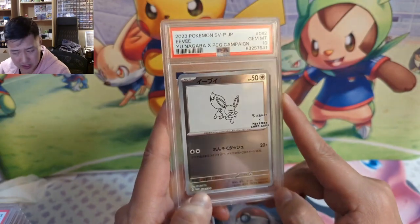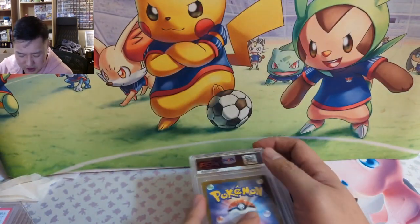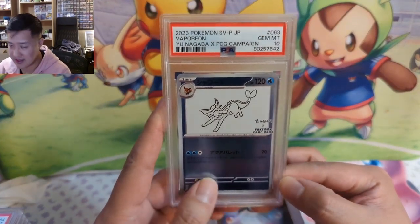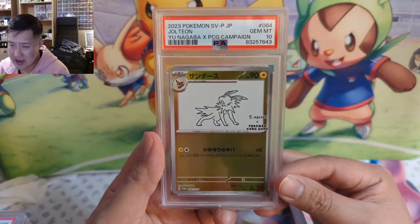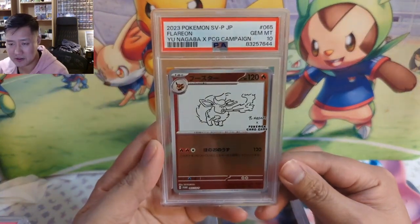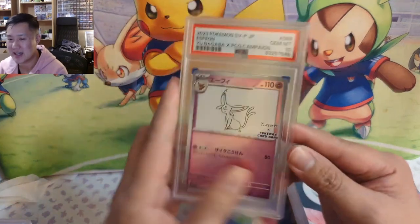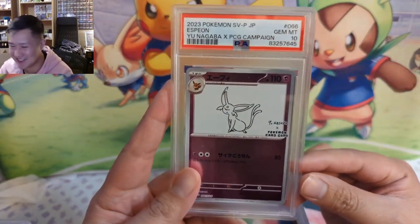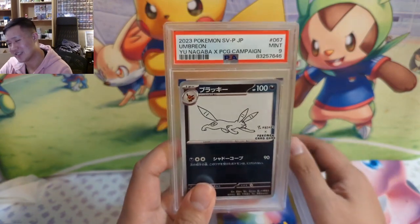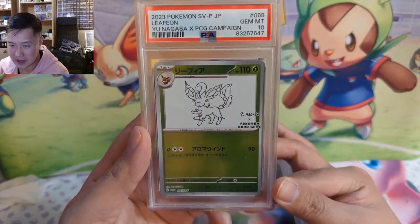Ty graded the whole Eevee Nagaba set. I'm not sure if he has one of the Pikachus — hopefully he does. When they first came out those were pretty cheap; I bet the evolutions helped them out because everyone wants a full Nagaba set. Get the evolutions and then get the Pikachu to complete it. I actually purchased some second hand — prices weren't too bad, but I'm curious how they will age. To be super honest, the art isn't anything special to me. But man — brutal — we got all 10s except for the Umbreon, the most important one.